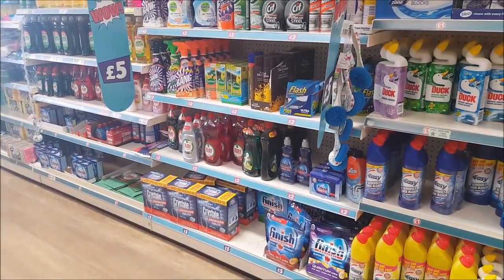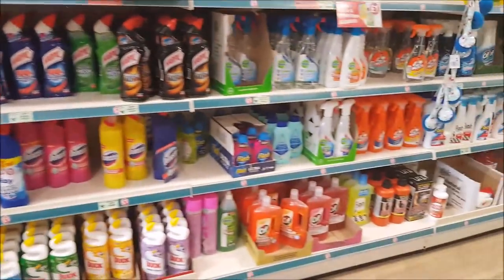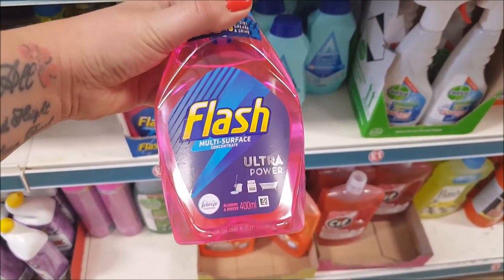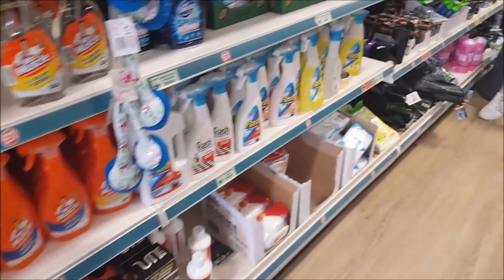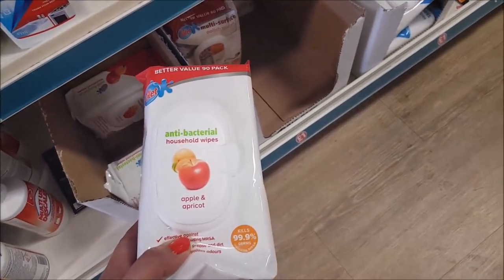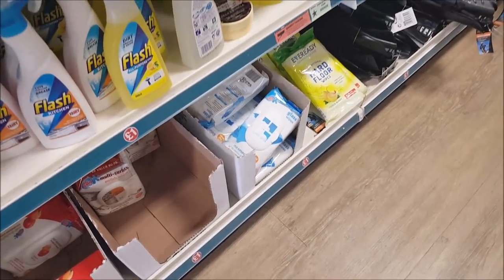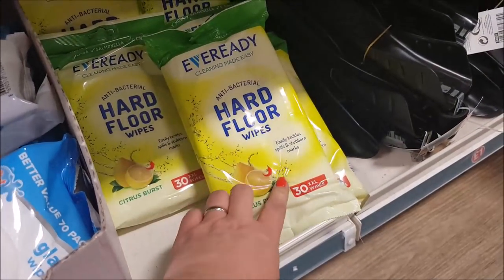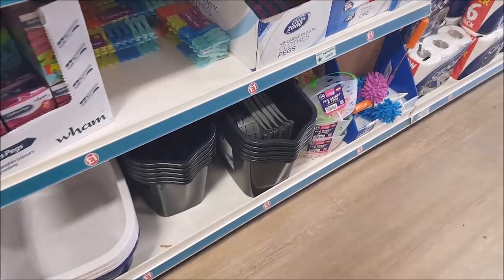In the cleaning section, there's Flash Multi-Surface Concentrated Cleaner for a pound. The cleaning wipes are huge for a pound — really good. There's Apple and Apricot, glass wipes, multi-surface polish wipes, and antibacterial hard floor wipes — a big XXL pack for a pound.